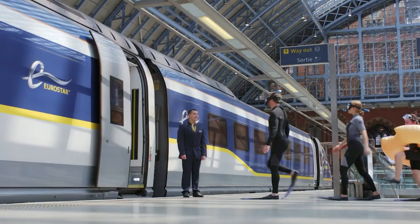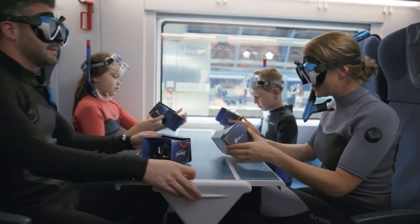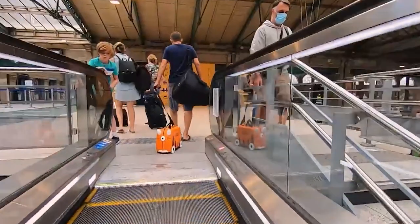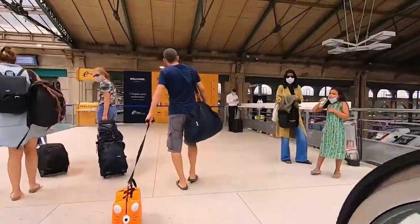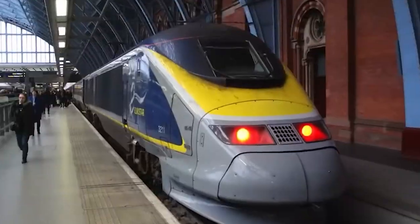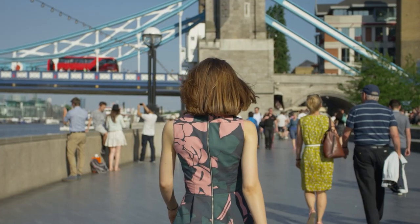Passengers enjoy modern amenities such as spacious seating, onboard dining, power outlets, and Wi-Fi, while streamlined immigration and security processes make for a seamless journey. Beyond its environmental benefits and city center-to-center connections, the Eurostar stands as an innovative marvel, offering travelers a remarkable and eco-conscious way to explore Europe's iconic destinations.